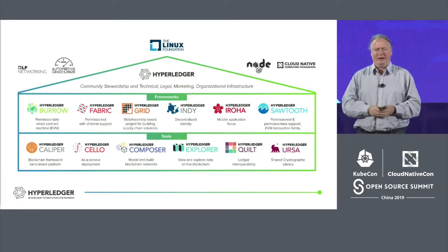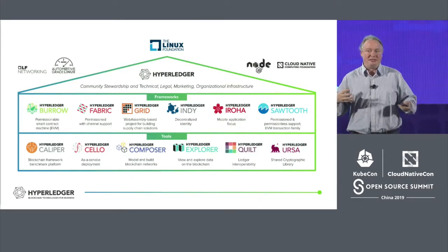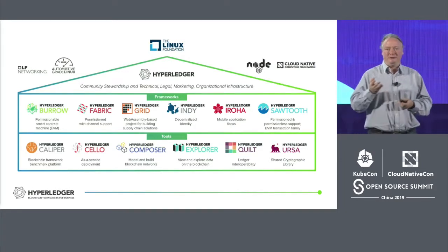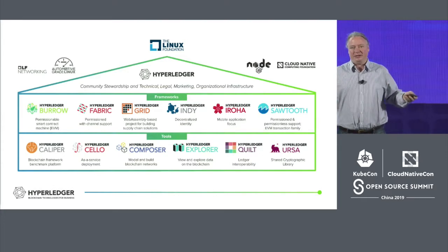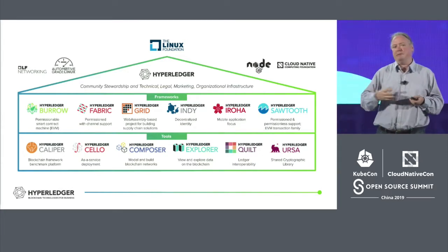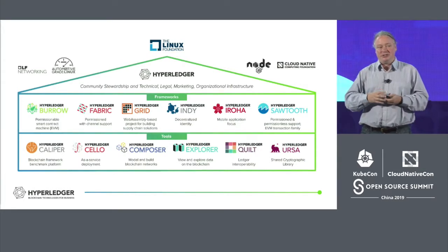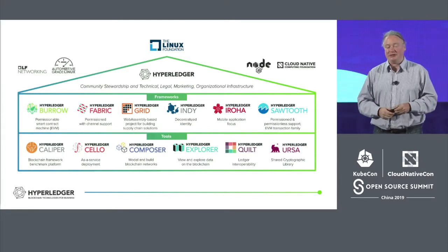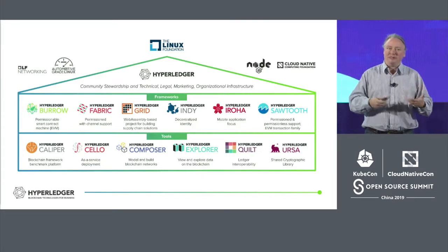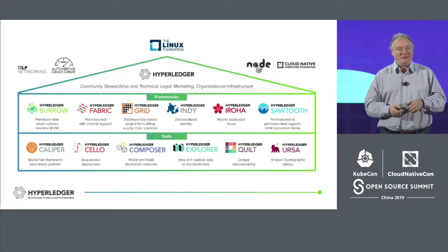We're really moving in the direction of components, libraries, and templates that will allow for a lot of mixing and matching — partly because we believe what will happen in the long term is all these different blockchain technologies out there in the world will start to consolidate, combine, and maybe converge in the same way that the Linux operating system converged a lot of the server operating system world over the last 20 years. We'd like to be there to help that convergence be a graceful process for users of blockchain technology.